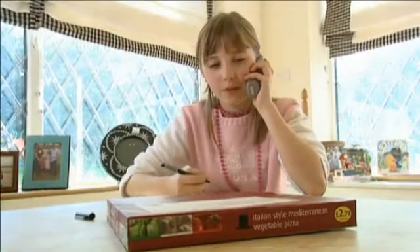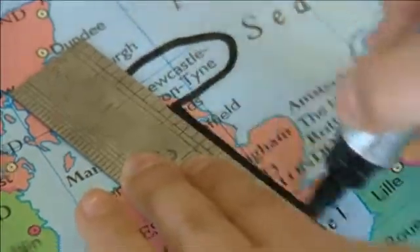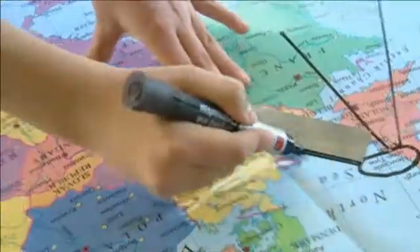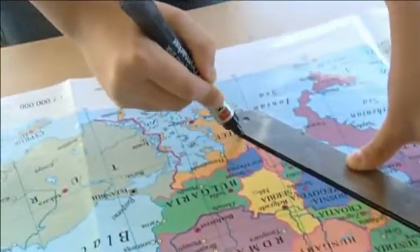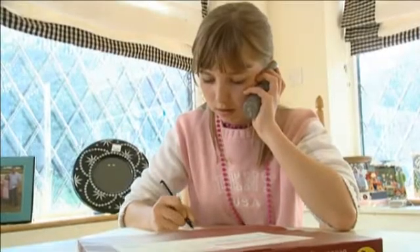Can you tell me the origin of the pizza base? France. The tomatoes? Greece. Portugal. The garlic puree? Argentina. Chilli.